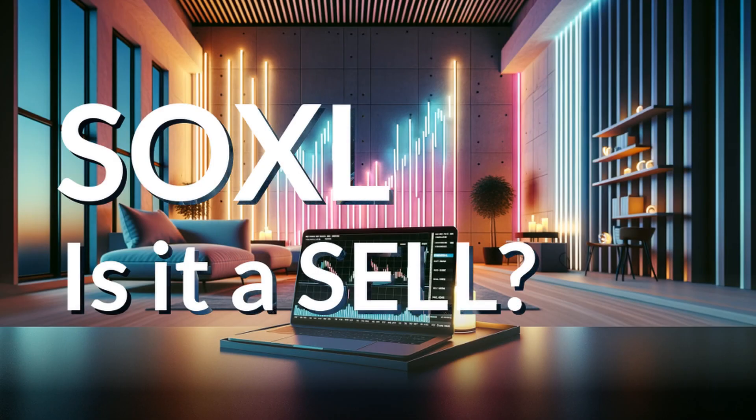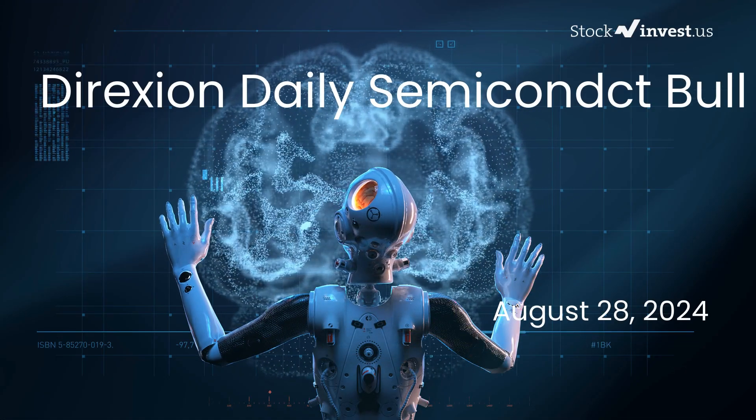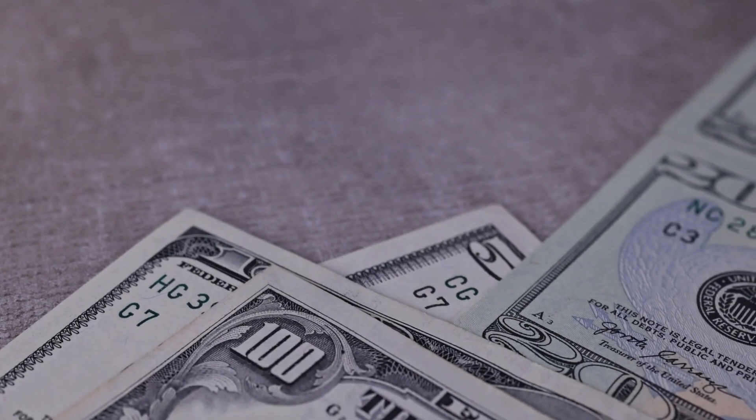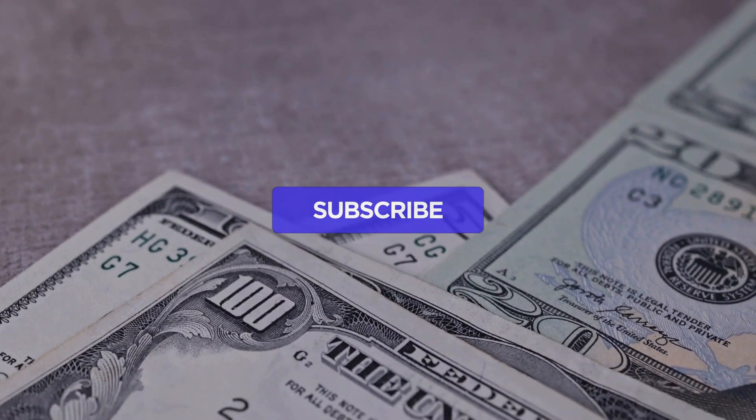Is it time to buy or sell the SOXL ETF? In this video, we will explore the intricacies of SOXL. Our initial report was published on our website on Tuesday, the 27th of August, 2024, and we are here now to offer you an even more comprehensive analysis.